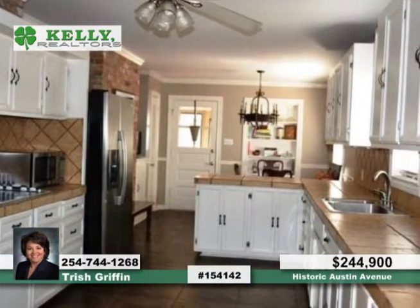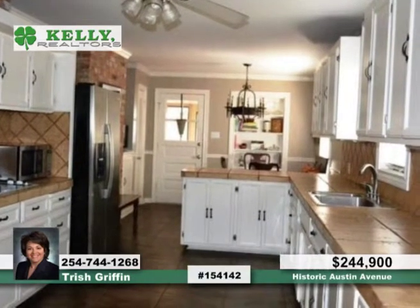The isolated master suite includes an updated bath, dual vanity, jetted tub, and separate shower.